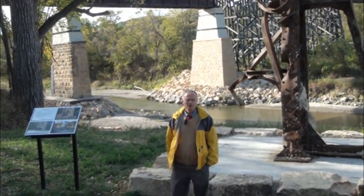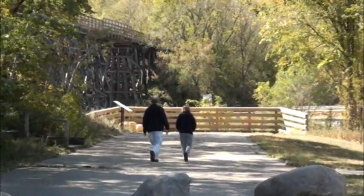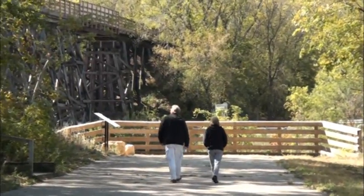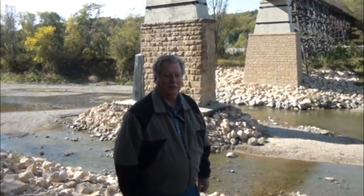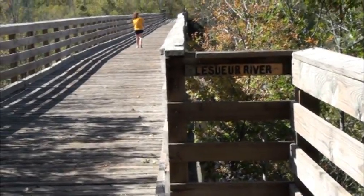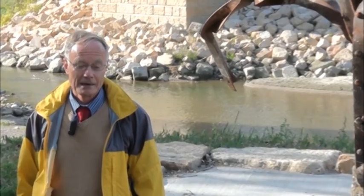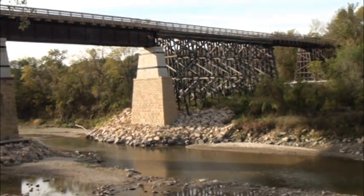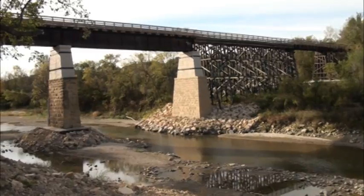We then worked through the process of designing a new pier, working with the historical society, the county board, the state, and FEMA. Because the damage was due to the flood, FEMA was able to assist the county on the cost of the repair work. We were able to recreate a nice resemblance to the original pier, replace the salvaged span, and you have what we see here today.